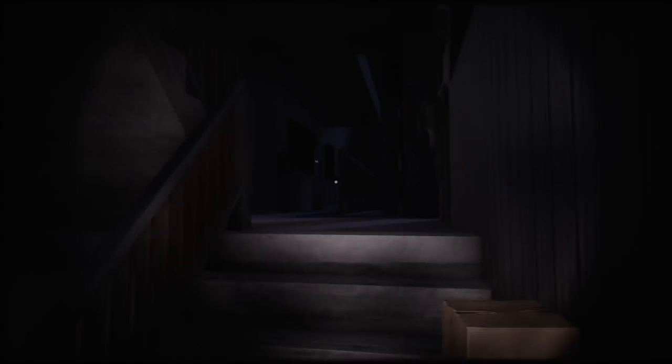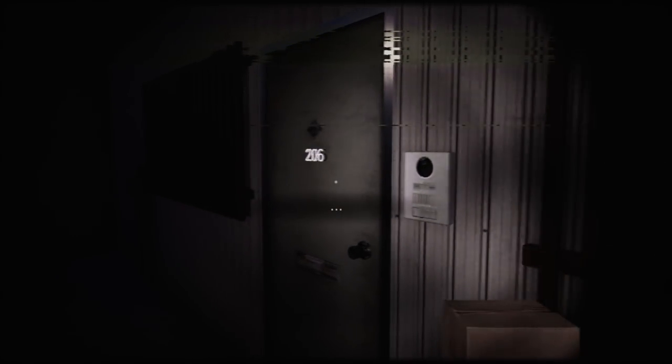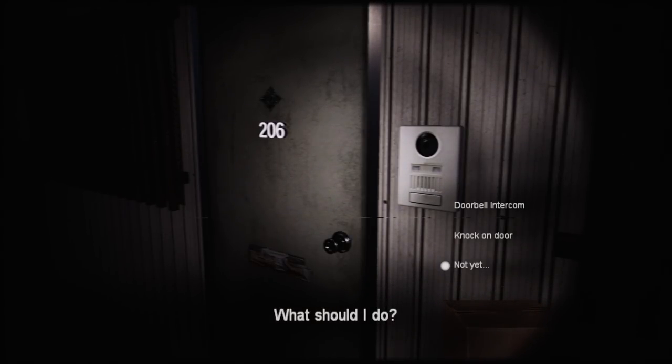These sounds are mixed in a very spooky way — they all sound like they're right in my ear. It's 202, 203... so I just keep following this row down and I'll arrive at 206. What should I do — knock on the door or use the doorbell intercom?